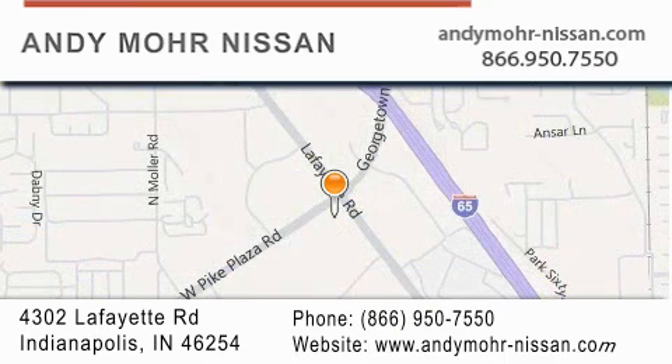You can search our new and used car inventory online, get new car pricing, and receive free no-obligation price quotes. Stop by and visit us today at 4302 Lafayette Road in Indianapolis, or see us online at andymohr-nissan.com.